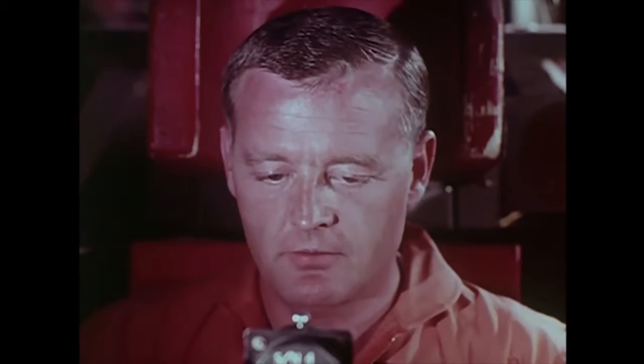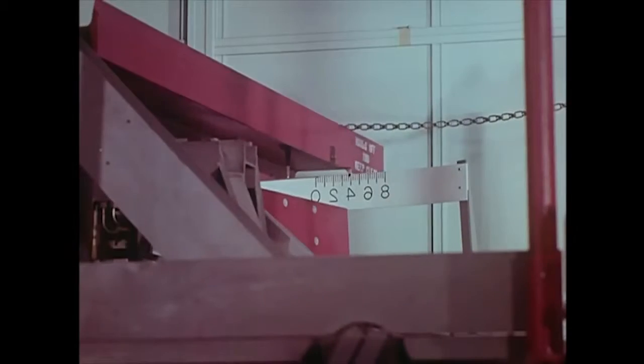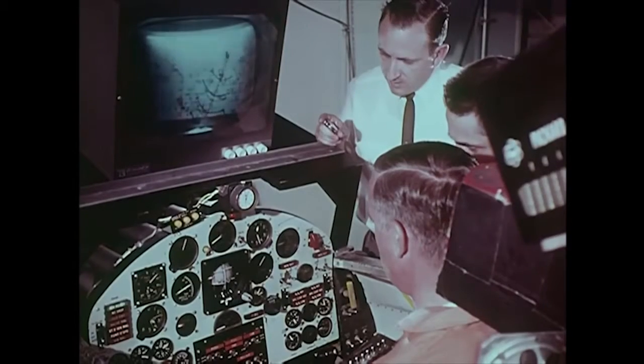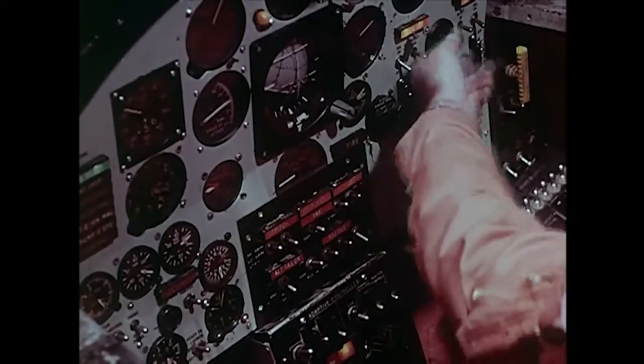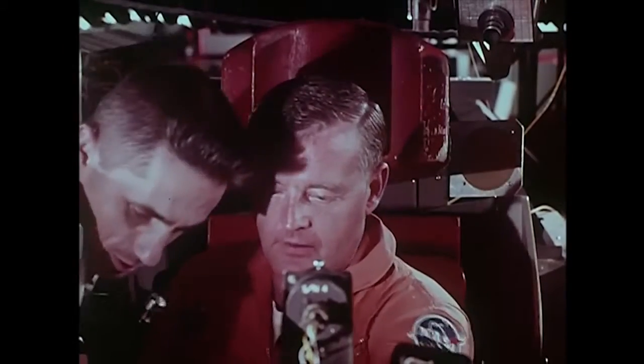Variations from the planned mission are then simulated so the pilot will learn to recognize their effects on the aircraft. For example, he may get a problem involving changes in stability. These changes are fed by the computer to his cockpit instruments. The pilot reads the changes and makes control inputs to bring the aircraft back to normal. His response is monitored and evaluated. The pilot also goes through what is called trouble school, where failure of one or more of the X-15's major systems is simulated.